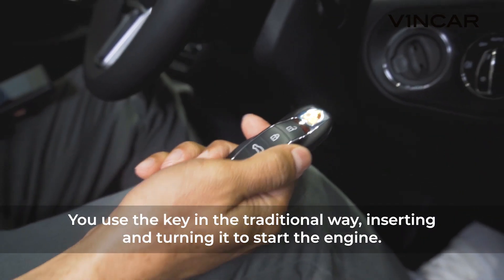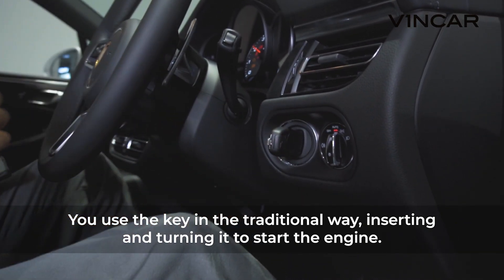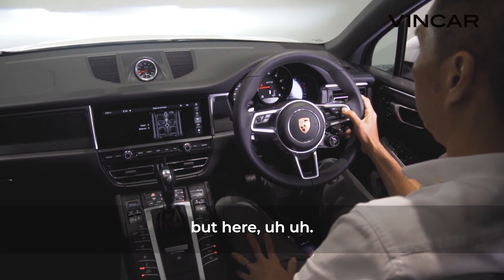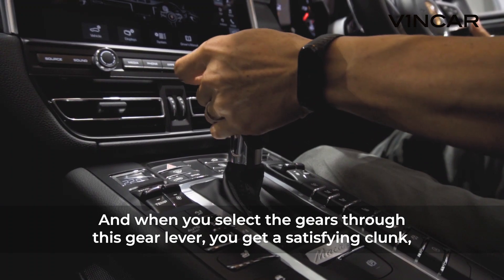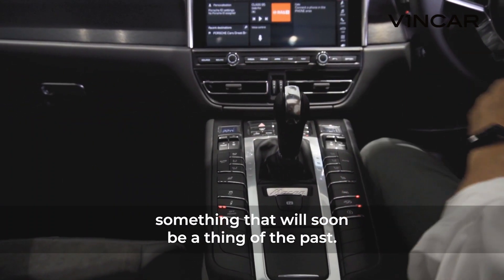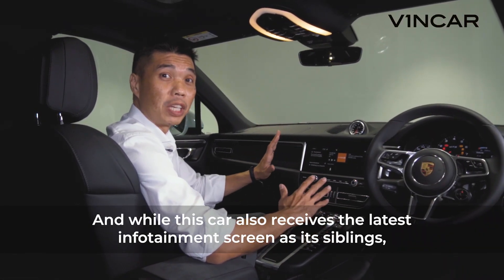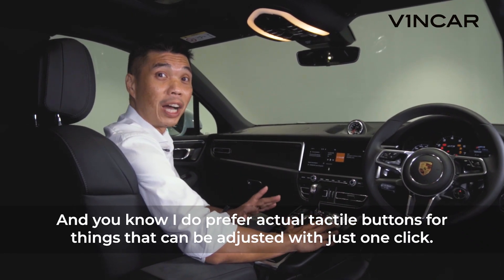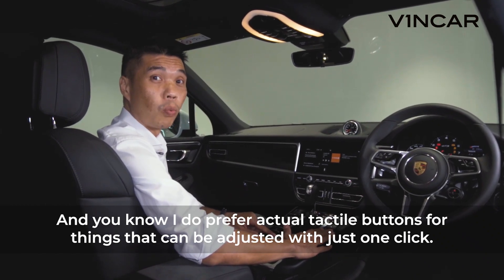You use the key in the traditional way, inserting and turning it to start the engine. In any other modern car, this may be a minor inconvenience, but here — no. And when you select the gears through this gear lever, you get a satisfying clunk, something that will soon be a thing of the past. While this car also receives the latest infotainment screen as its siblings, you do get a whole lot more buttons, and I do prefer actual tactile buttons or things that can be adjusted with just one click.